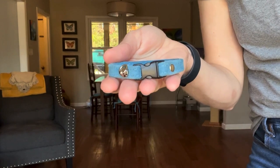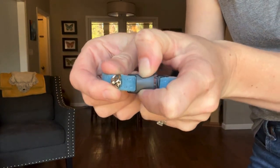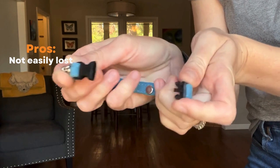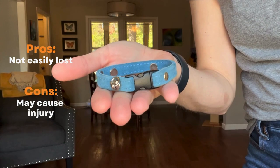Now let's talk about the four main types of cat collars: the basic, the breakaway, the buckle, and the elastic. These classifications are based on the type of clasp used and they each have their own set of pros and cons. Basic cat collars come in various colors and materials but they usually have a regular side release buckle with no breakaway feature. Pros: they don't easily get lost. Cons: they can be a choking hazard and pose injury risks if snagged on something.